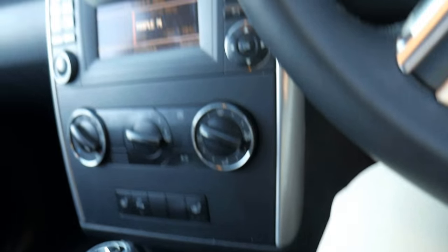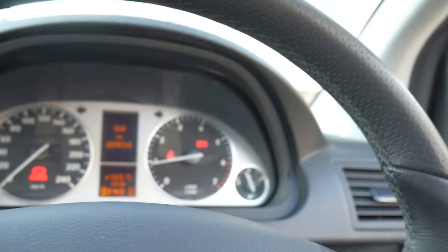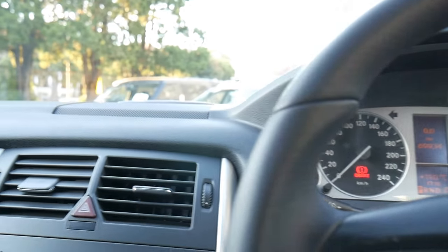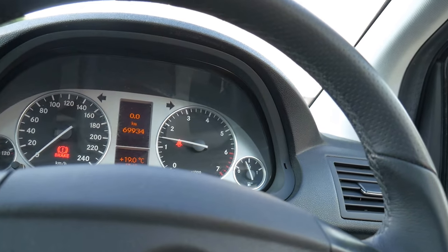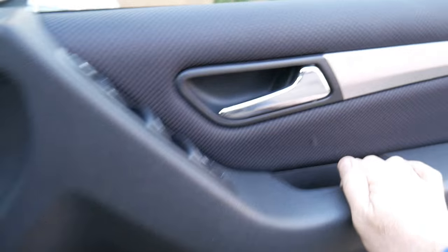I'll just start it up. Speed limiter, cruise control, electric windows, airbags and so forth. We have checked this car against the Takata airbag register and it's not under recall. Nice and smooth, good stereo. The car has been serviced mainly by Mercedes-Benz since new, and then by Ultrasune, who are very good mechanics. So it's not due for a service until 76,000 kilometres.